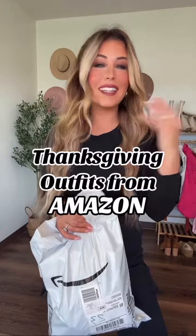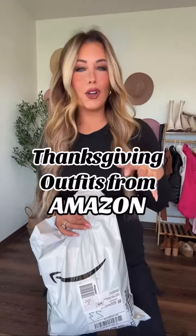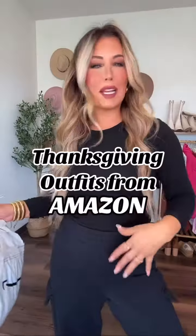Thanksgiving is almost here, which means Amazon outfits — all comfy, casual, stretchy. You're gonna look good but you're gonna have plenty of stretch to eat all that turkey. Here's my stats; everything's on my Amazon storefront. Let's do it.